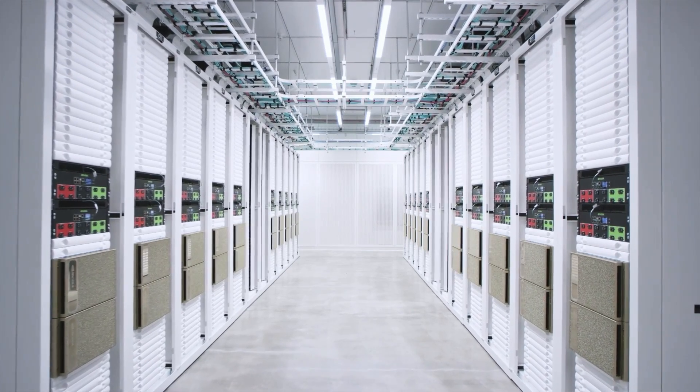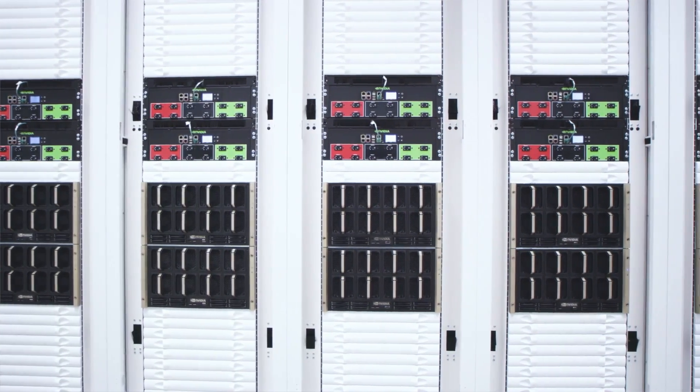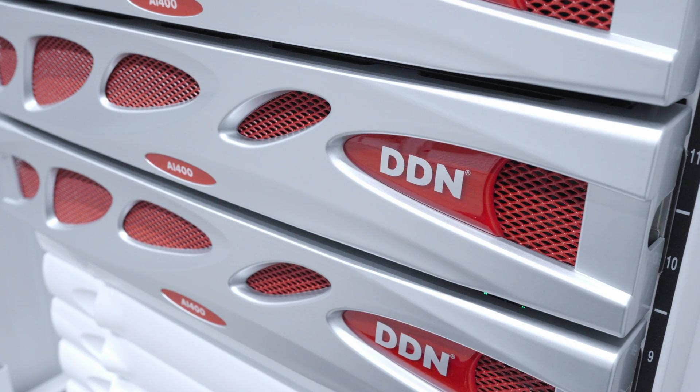Most supercomputers are custom built. The new breed of AI customers doesn't have experience building supercomputers. So we built one as a turnkey product, and that's where we actually started working with DDN.